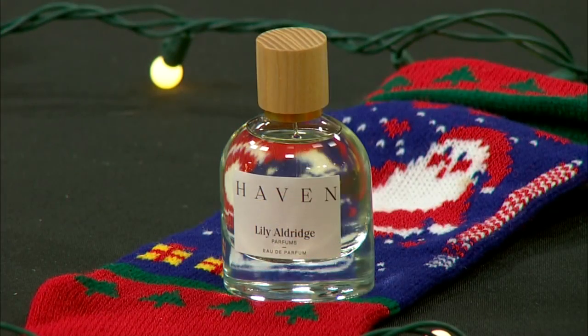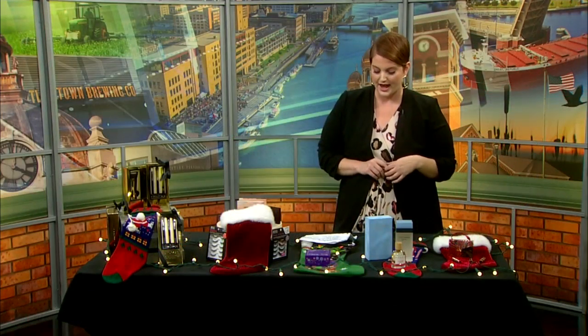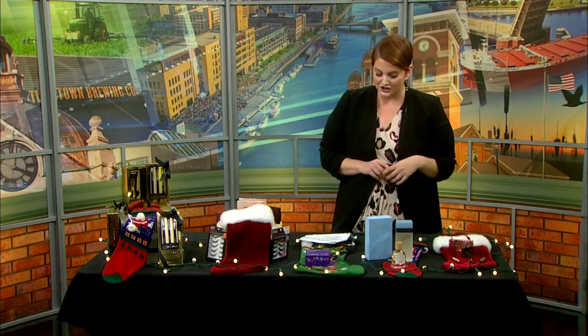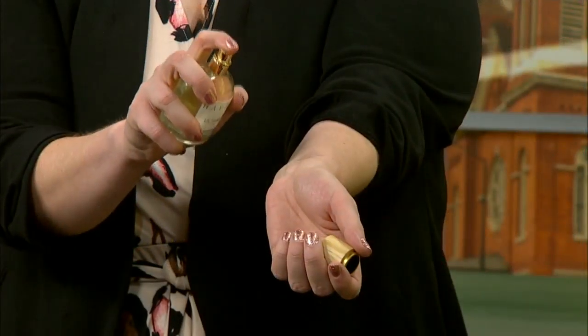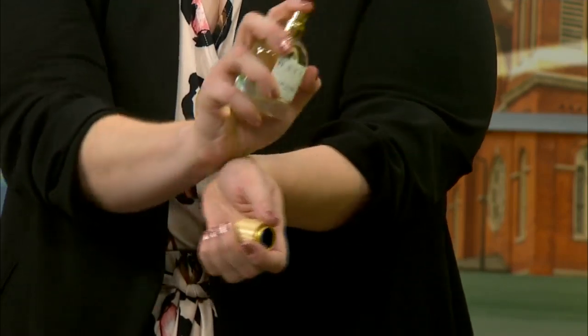Next up, we have this beautiful perfume by Lily Aldridge — it's called Haven. It kind of emulates Lily's gardens at her home in Nashville. It smells like fresh cut flowers, it's romantic, and it makes you feel like you're ready to carry around a big bouquet of peonies.